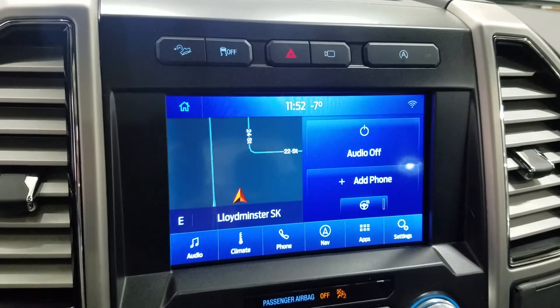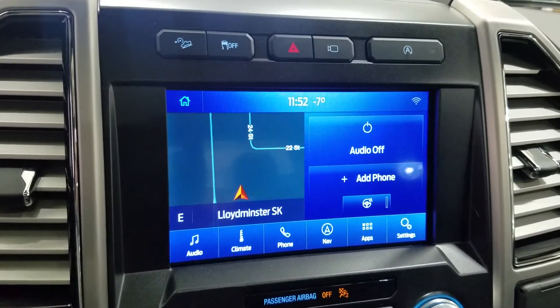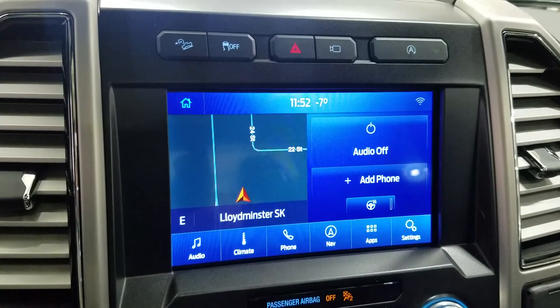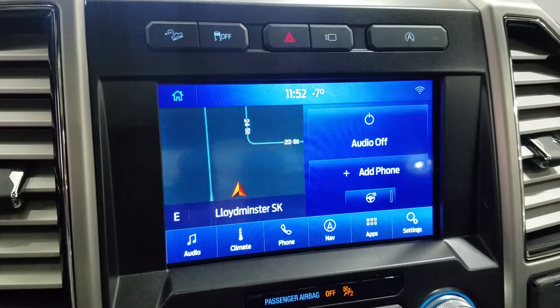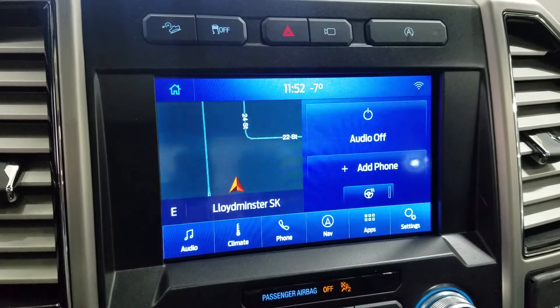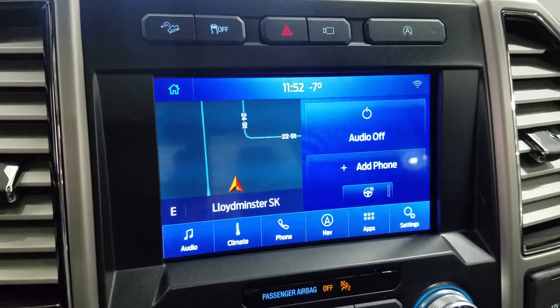As we look ahead we have our SYNC 3 8-inch touchscreen display, which allows for audio control, climate control, phone connectivity, navigation, as well as other apps including Apple CarPlay and Android Auto. The driver can also view the display of the rearview and 360-degree cameras.